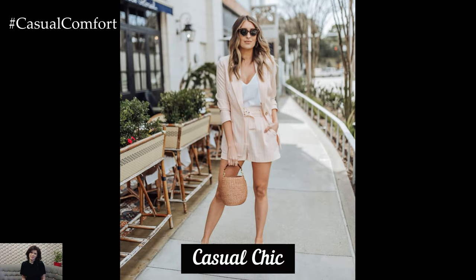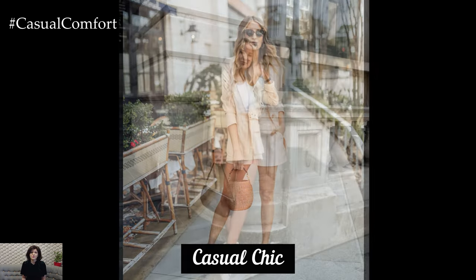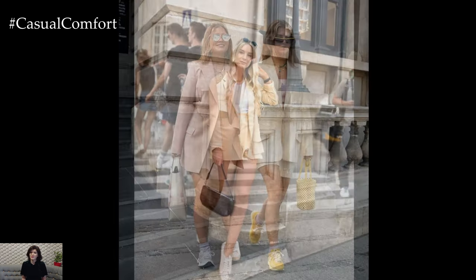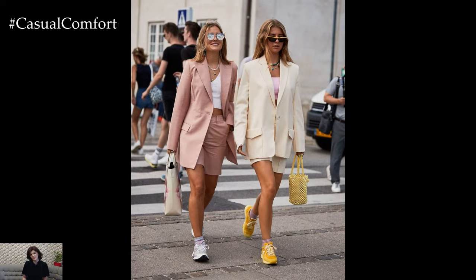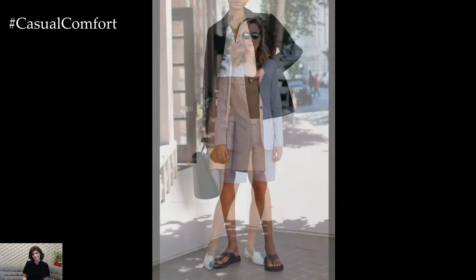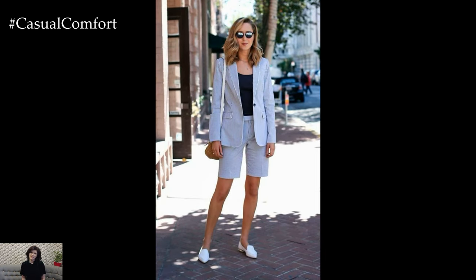Casual Chic: For a casual yet chic summer look, pair a linen blazer with a simple tank top or a fitted t-shirt. High-waisted shorts in denim or tailored cotton can complement the blazer, creating a balanced and stylish ensemble. Finish the look with strappy sandals or espadrilles and minimalistic jewelry. This outfit is perfect for weekend brunches, casual meetings, or a day out shopping. The key is to keep the look relaxed yet polished, allowing the blazer to add a touch of sophistication to your casual attire.